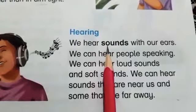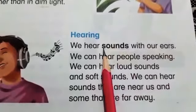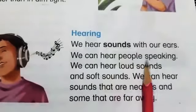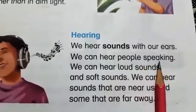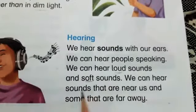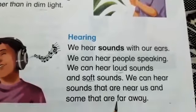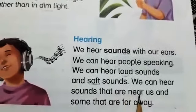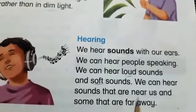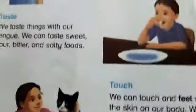We can hear any kind of sound with our ear. We can hear sounds that are near us and some that are far away. We can hear those sounds that are very close to us and those that are farther away. Now we come to page number ten.